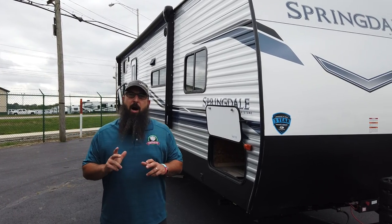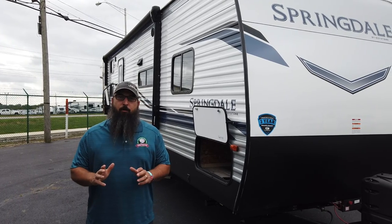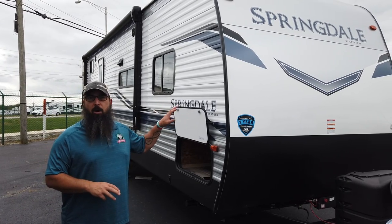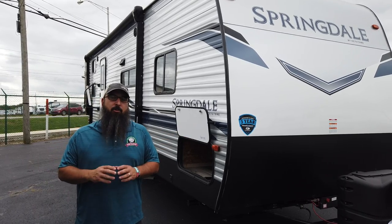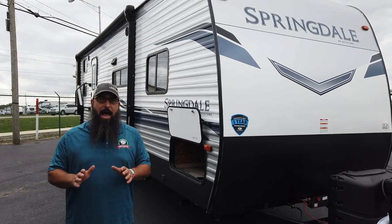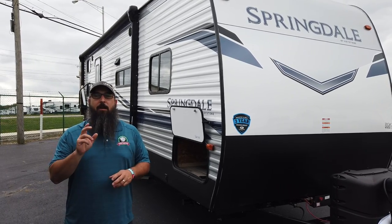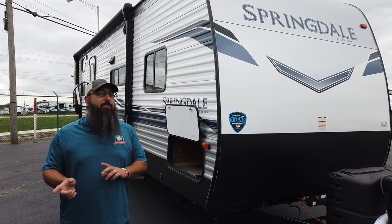Hey everybody, this is Nathan Pershing at Modern Trailer Sales in Anderson, Indiana. I've got an exciting one for you today — this is the brand new remodeled 2022 Springdale, the 251 BH floor plan, remodeled inside. In 2022 they changed the cabinets to a matte black. I know what you're thinking — that's gonna be really dark — but when we go inside it is amazing and I am in love with it. Let me go over a couple of features on the outside, then we'll go in.